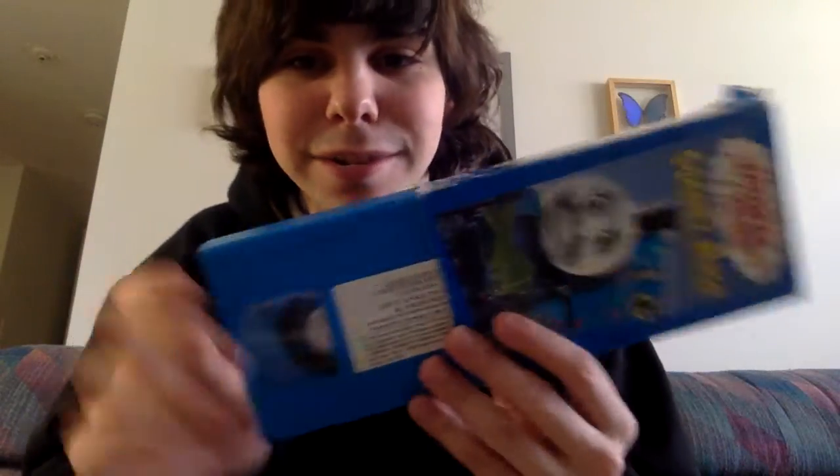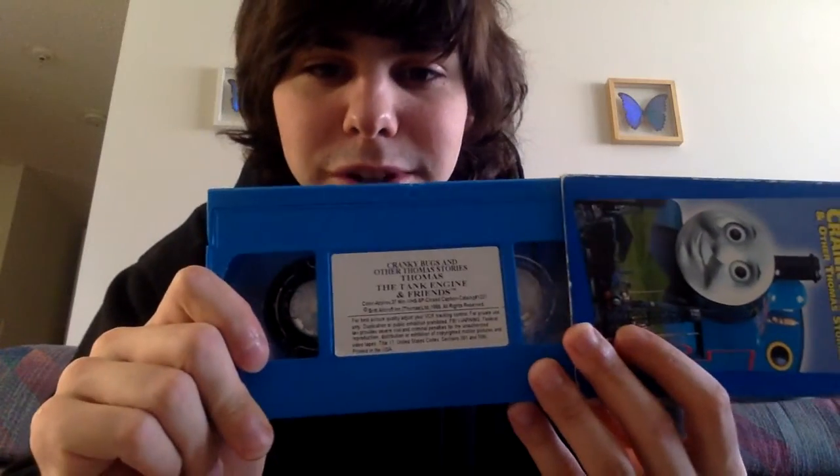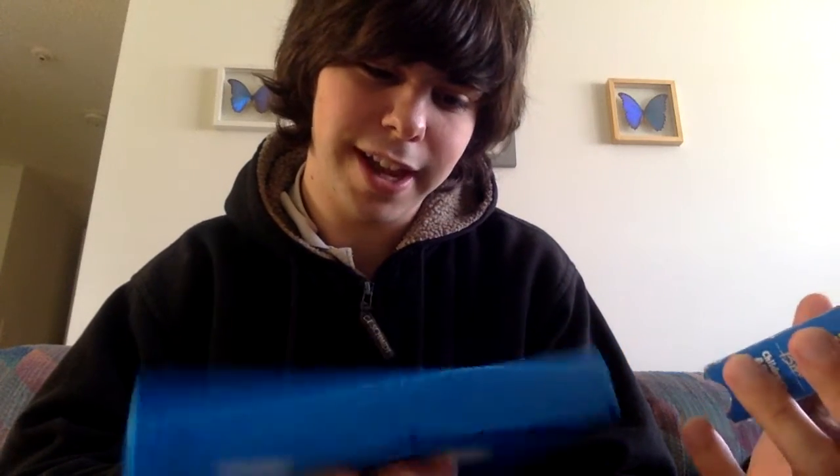So I now have Cranky Bugs and Resist Rescues and Runaways with the blue sticker label. I think that's pretty cool to have. Second Cranky Bugs tape.